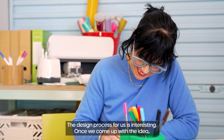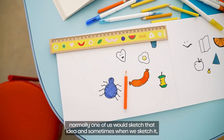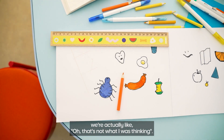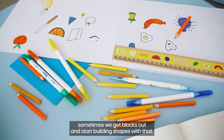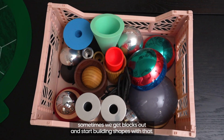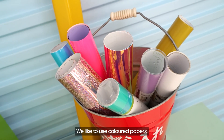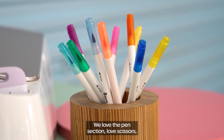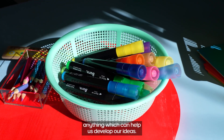The design process for us is interesting — once we come up with the idea, normally one of us will sketch that idea, and sometimes when we sketch it we think, oh, that's not what I was thinking. Depending on how we feel, sometimes we continue drawing, sometimes we get blocks out and start building shapes, sometimes we go straight to the computer. We like to use coloured papers, we love the pen section, love scissors — anything which can help us develop our ideas.